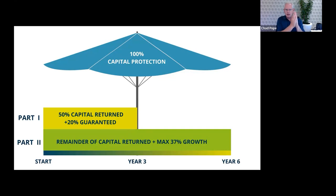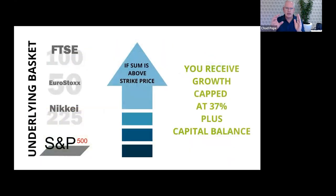The bank is going to look at the growth and add up the growth of each of these. So if the S&P was to grow by a certain value, and the Nikkei, Euro, and FTSE as well, and we added the sums up, that's the sum that would come back to us as growth — but it's capped at 37%. So if we divide 37 by six, that's roughly another 6% per annum that would be added to the product.